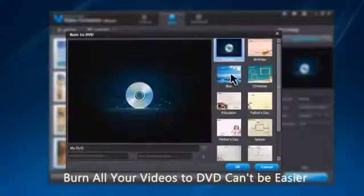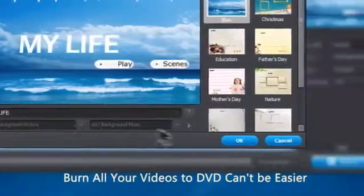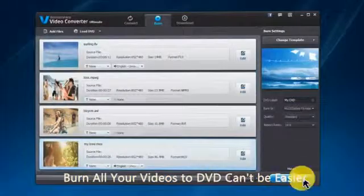This converter also enables you to make a professional quality DVD from one or multiple files with included DVD menu templates.